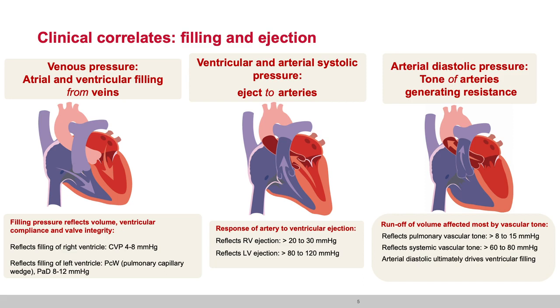That is measured as the pulmonary arterial diastolic pressure or as the pulmonary capillary wedge pressure — generally around 8 to 12 millimeters of mercury. The systolic pressure represents ejection into the artery. We may not be looking directly at ventricular pressure; we are looking at the reflection of ventricular pressure in the arteries. Pulmonary artery systolic pressure — representing RV ejection — is 20 to 30 millimeters of mercury. Reflecting LV ejection, systemic arterial systolic pressure is 80 to 120 millimeters of mercury.